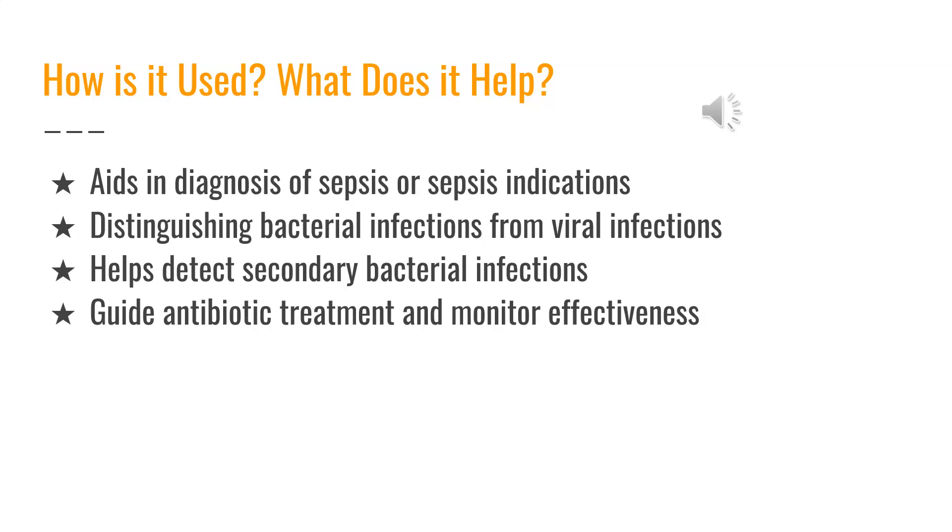Procalcitonin can be used to aid in the diagnosis of sepsis or sepsis indicators. It distinguishes bacterial infections from viral infections and can also help detect secondary bacterial infections in patients who may have tissue damage due to trauma, surgery, or another illness. It can also be used to help guide antibiotic treatment and monitor the effectiveness of these therapies.